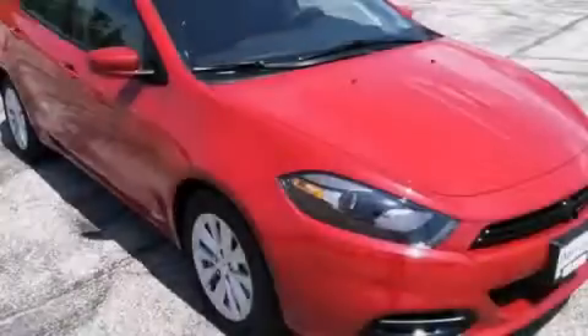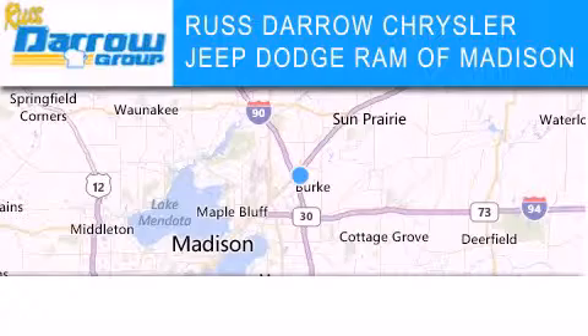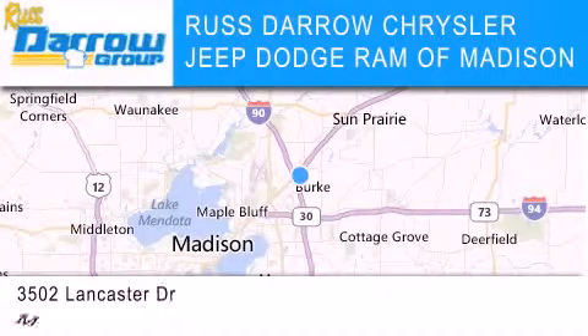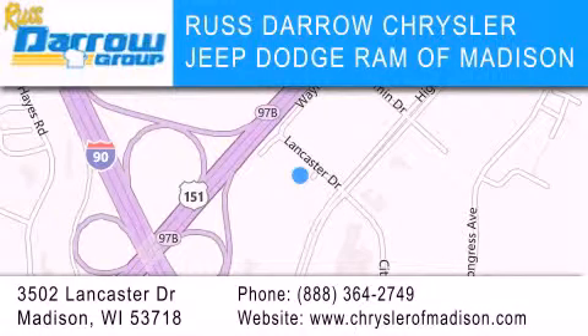Stop by today and test drive this automobile for yourself. Chrysler Jeep Dodge Ram of Madison is located at 3502 Lancaster Drive in Madison. Our goal is to exceed all of your expectations to ensure that you'll return for future visits. Experience the Darrow difference — It's Darrow!